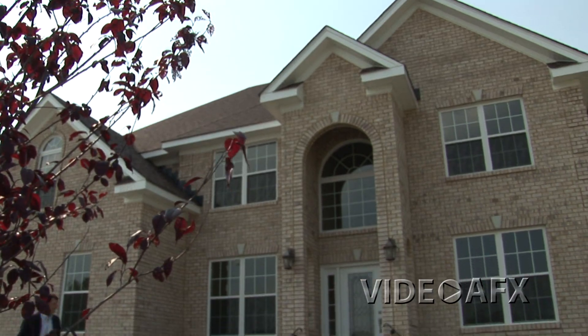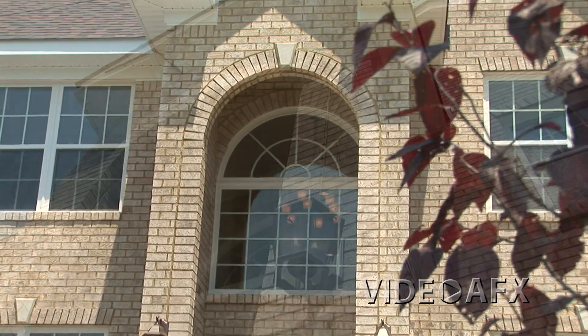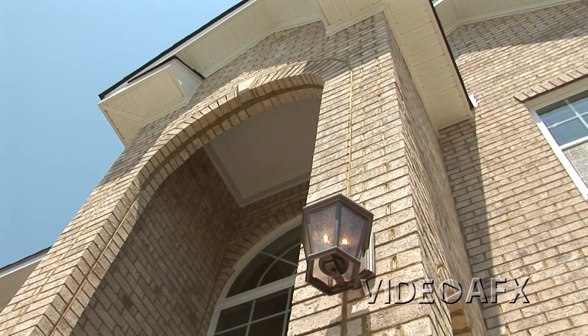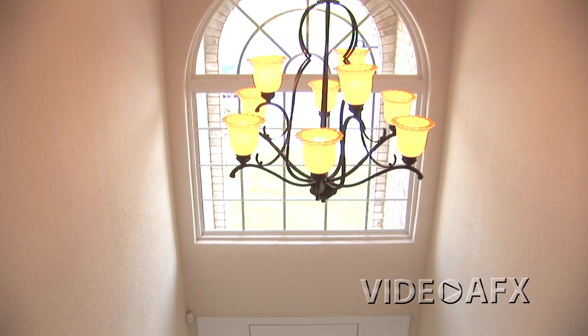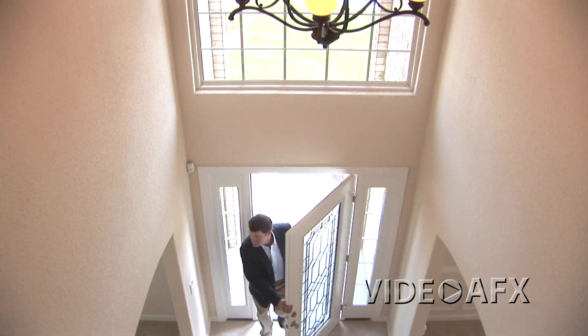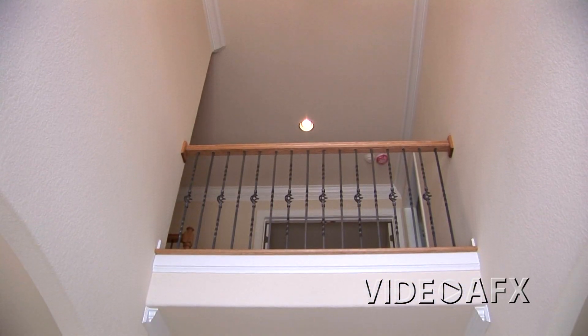As you approach the Athena, the first thing you'll notice is the dramatic two-story arched entryway accented with decorative glass and windows. This open, spacious feel continues into the foyer, where there's plenty of ambient light to show off the tile floors and metal balusters on the second floor landing.